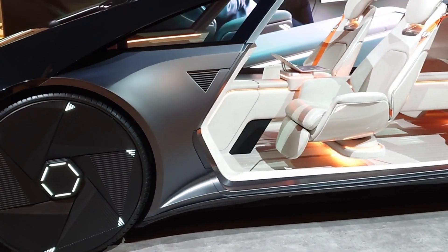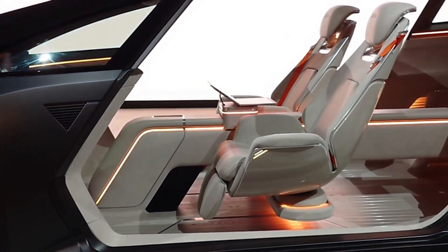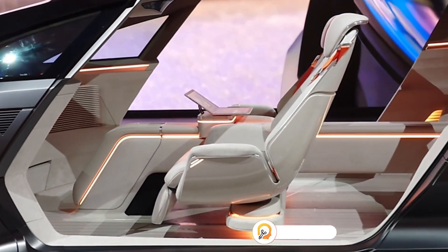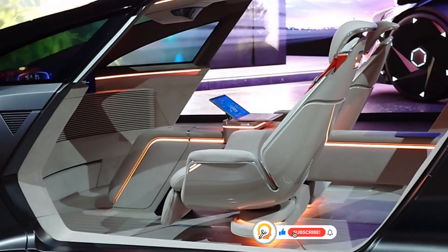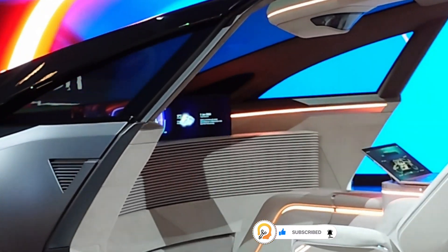The car is designed to be environmentally friendly, potentially utilizing electric or hydrogen power sources. The Offable represents a glimpse into the future of automotive design and technology, highlighting LG's commitment to innovation and its vision of creating a more connected and sustainable future.